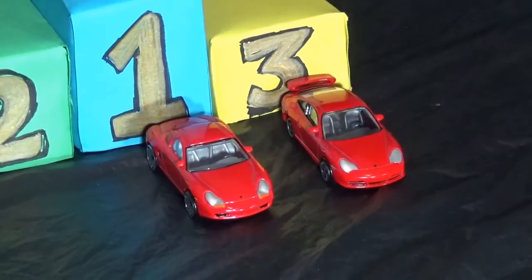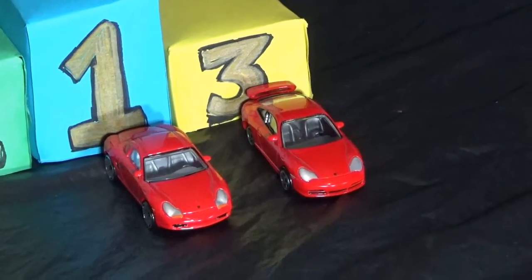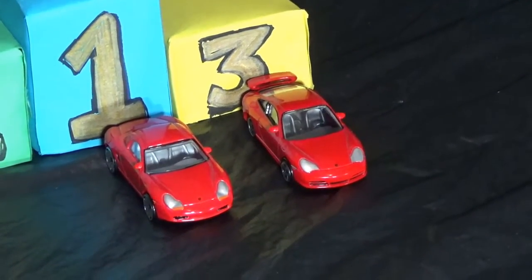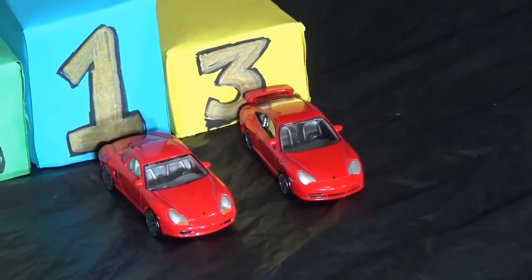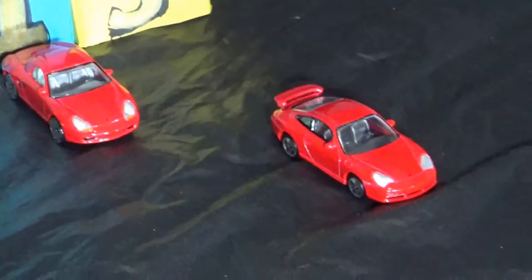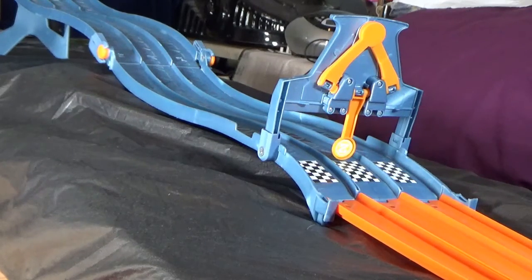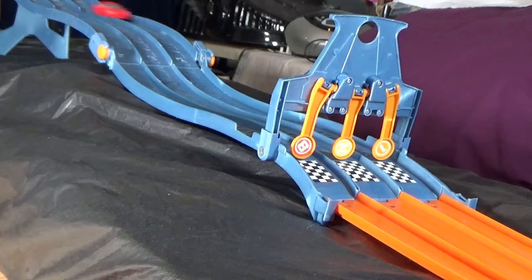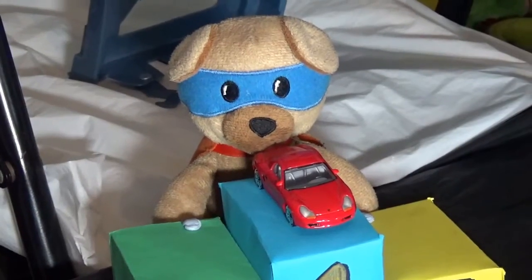Now for the next bit we're going to do it a little bit differently — we're going to do one versus one. In lane one we're going to have the Real Toy Boxster S and in lane three we're going to have the Corgi 911 GT3. Three, two, one! And the winner — lane one.